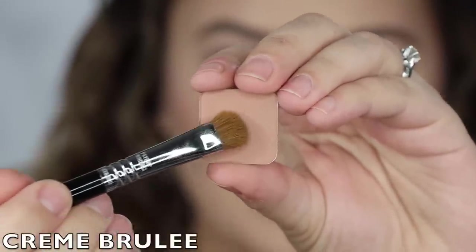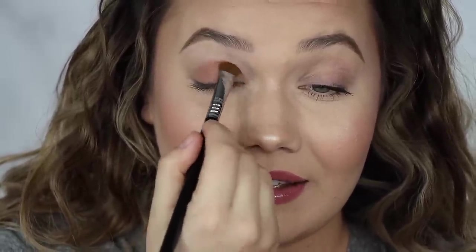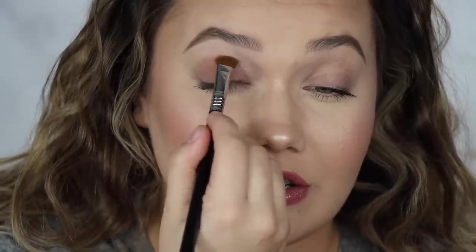The next shade we have is Creme Brulee — now we're getting into a warm toned row. I actually hate the food crème brûlée, but I love this color. It's super soft, really sexy but really light. An absolutely stunning transition shade, or perfect for all over the eye. Every shadow so far has been fantastic. So there is Creme Brulee.